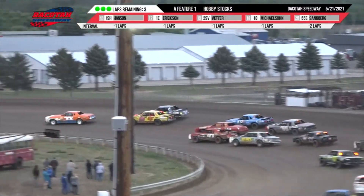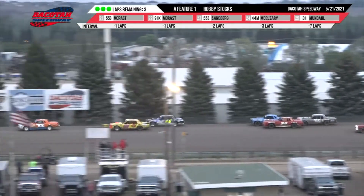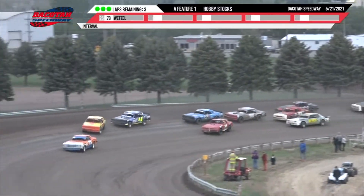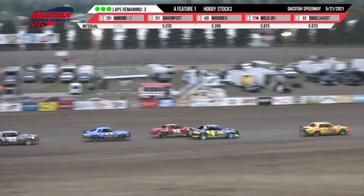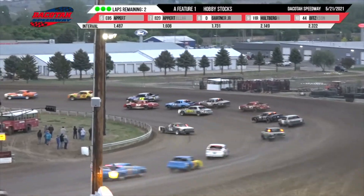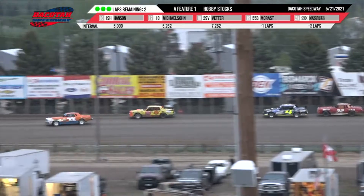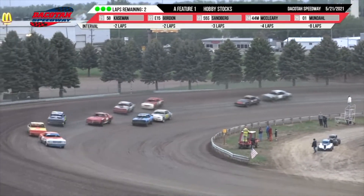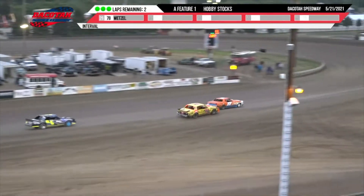Three laps remaining — Brady Hansen has got that 22 machine hooked up. A little contact between Rorick and Davenport. Davenport up to second, Rorick back to third. They go into turns three and four — Davenport goes high, Engelhardt down low in fourth. Two more times around — can Brady Hansen hold on for his first career feature victory? He's up front with a hard-charging past champion Davenport behind him. AJ Davenport goes back up high, Brady Hansen down low. Hansen leads out of turn number four — take the white flag. One more time around.